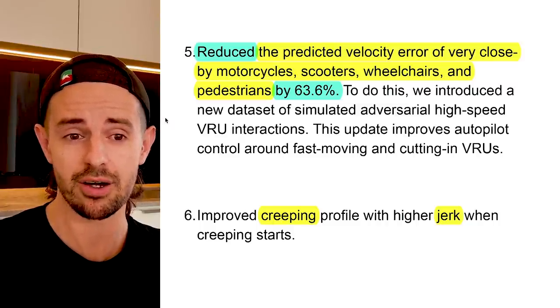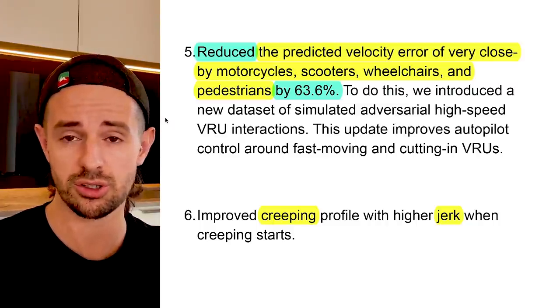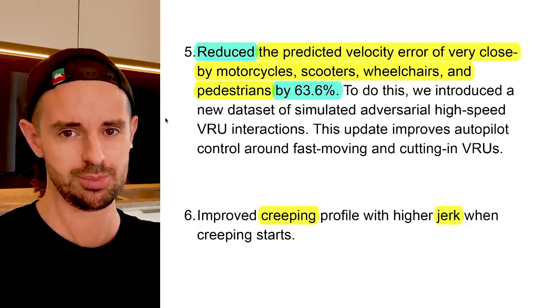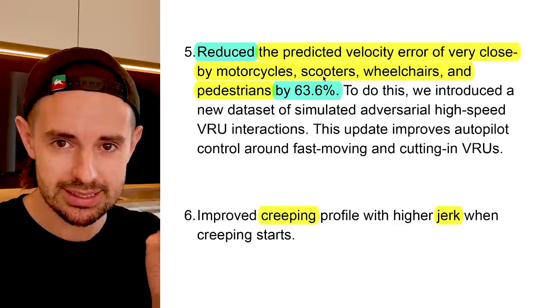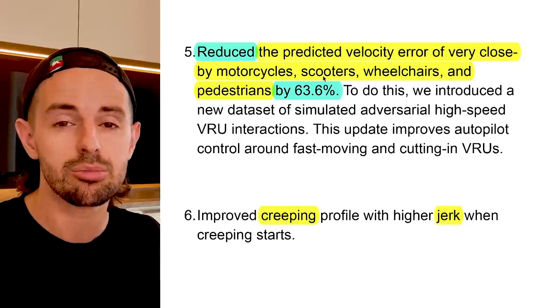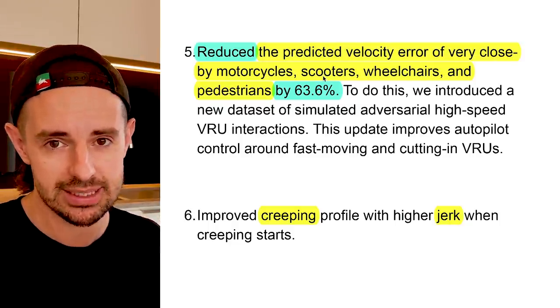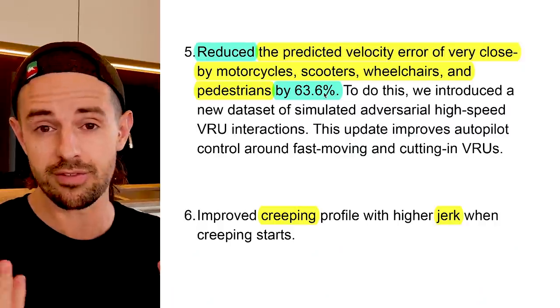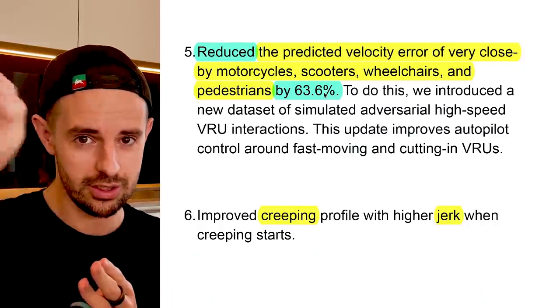Number five: reduce the predicted velocity error for nearby motorcycles, scooters, wheelchairs, and pedestrians by 63.6%. Once again, we have an explicit number — data describing Tesla's progress, how much better their system is getting. We're looking at multi-double-digit percentage improvements. Look into the future.